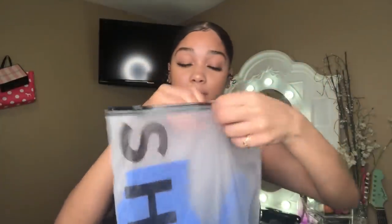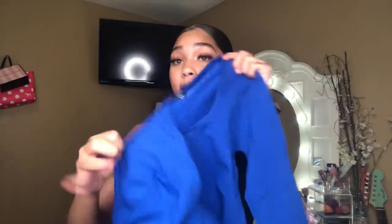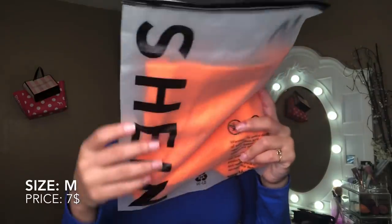Next is this long sleeve blue shirt. I like the material — it's kind of like spandex but feels supportive. This is also a size medium. I really like the color and how it feels. It's a little loose right here but it doesn't bother me. It's supportive and I definitely would recommend this shirt.